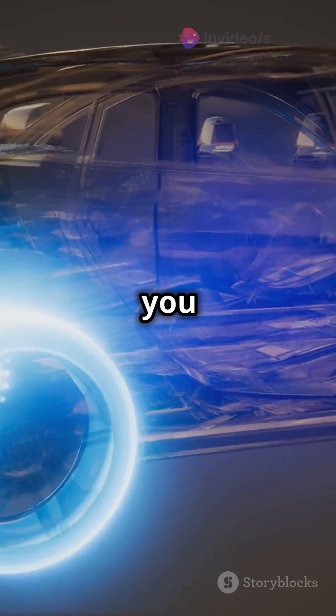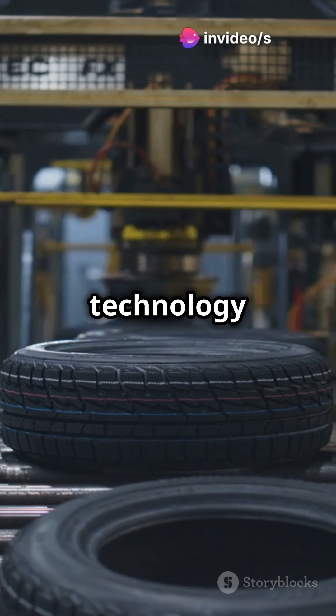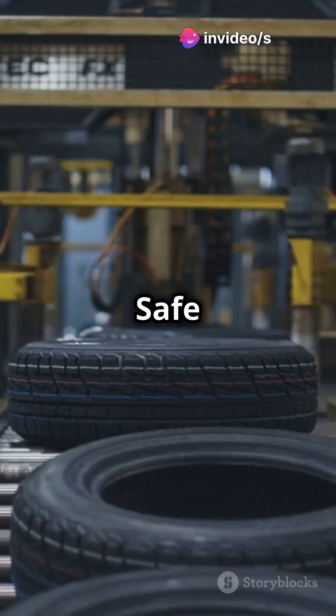And those tires gripping the road as you drive — they're designed with technology from parachute shrouds used in Mars landings. Safe travels indeed.